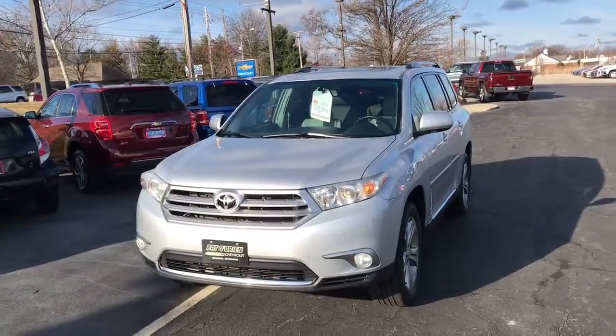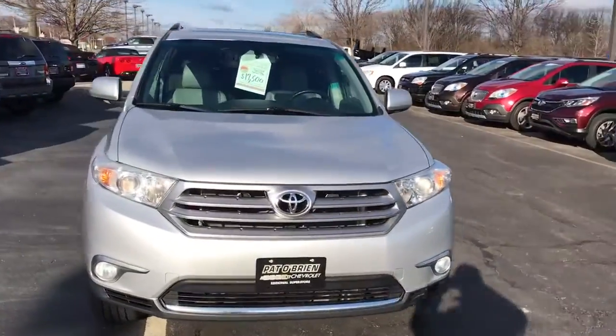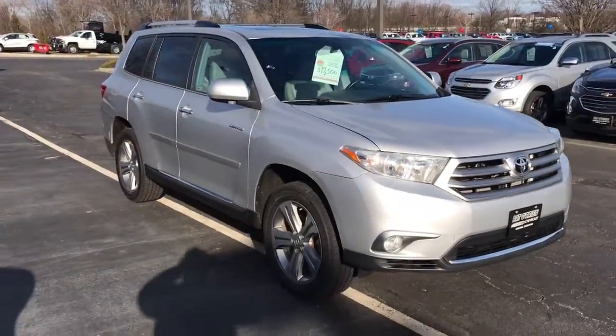Hello, my name is Jeff Beira from Paddlebriant Chevrolet on the Westside, and I want to do a quick walk-around video on the 2011 Toyota Highlander that you inquired about online. This vehicle here is a limited model, basically meaning that it's pretty much loaded up all the way.